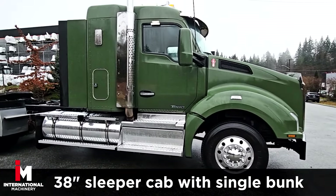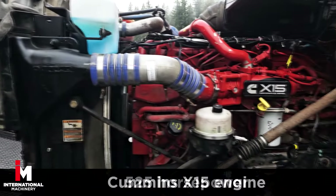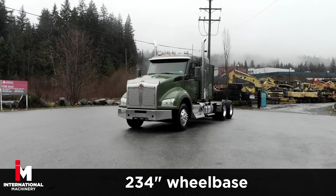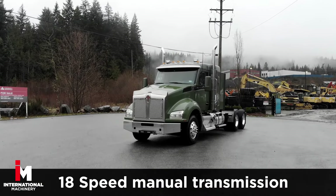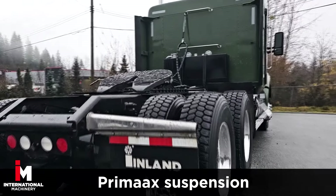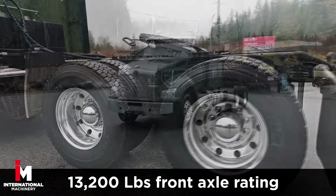With a sleeper cab with single bunk, this Kenworth features a Cummins X15 engine with 525 horsepower. 234 inch wheelbase, 18 speed manual transmission with a 3.91 gear ratio. Prime X suspension with a 13,200 front axle rating and 46k rear.